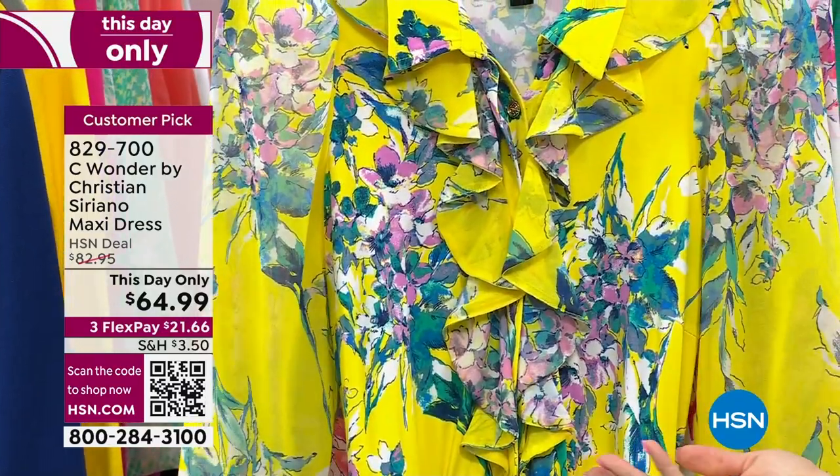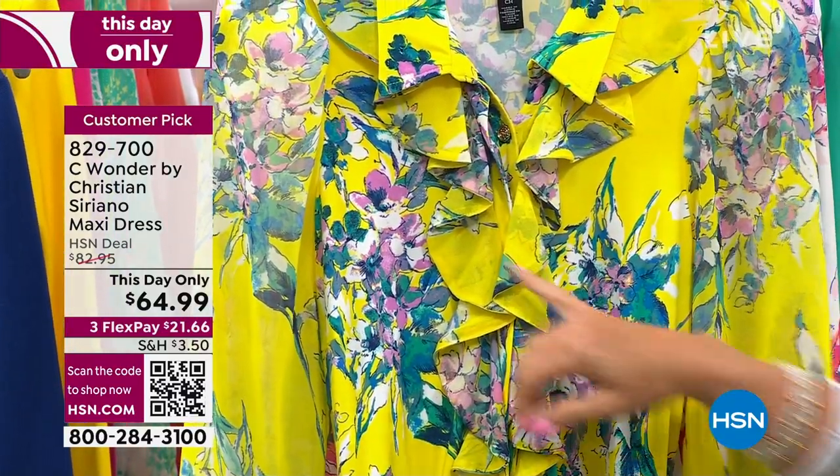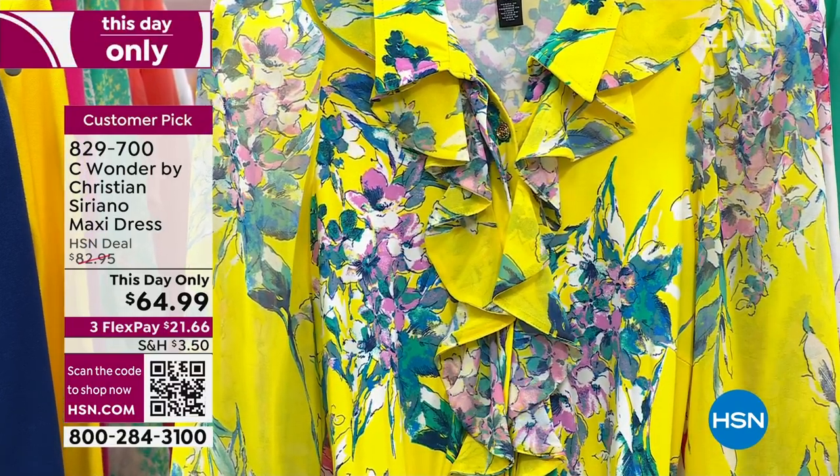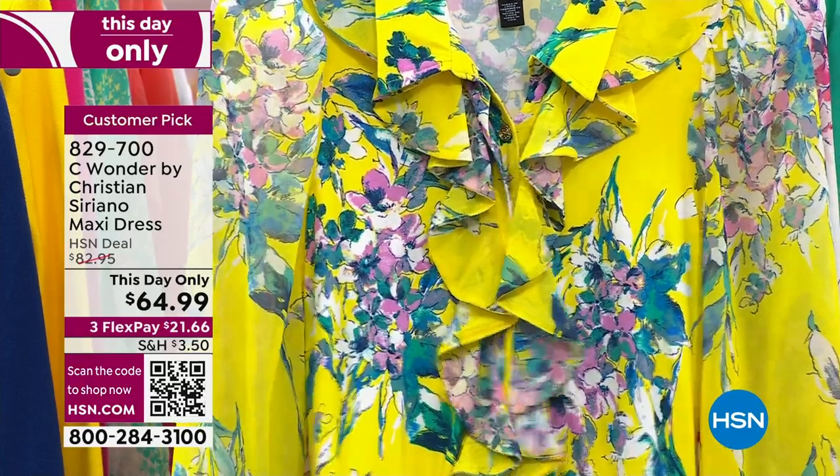The next color — how fun is this? This is called Sunburst. Look at the lilacs. And again, really pretty shades of blue in here, a little bit of white, even a little bit of black in that one. It does come with the white belt.